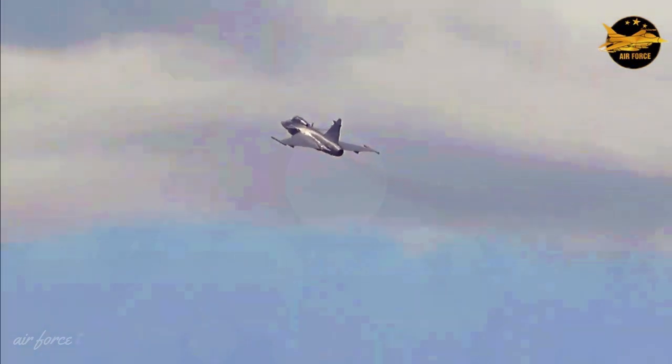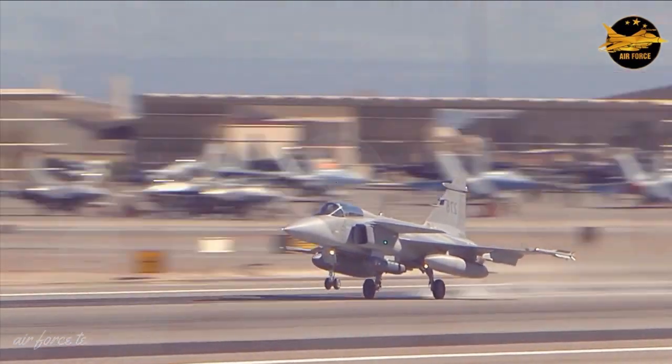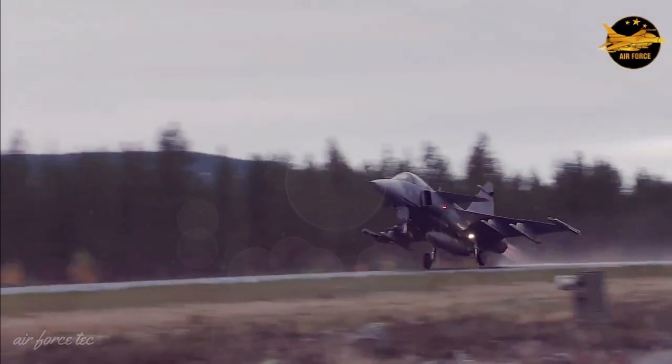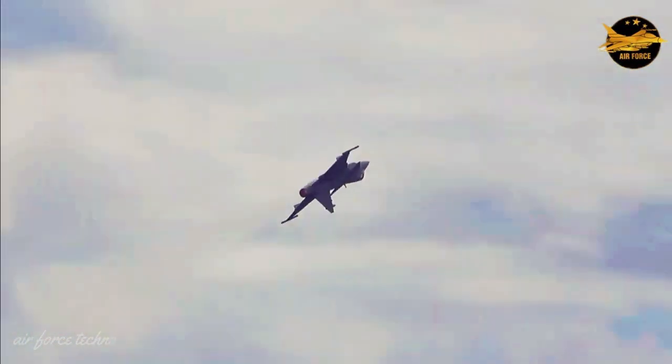The JAS 39 Gripen certainly doesn't have brand recognition like the F-35, F-22, or even the Russian Su-57. None of that matters, because this cheap fourth-generation fighter is feared all over the world.